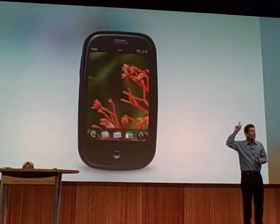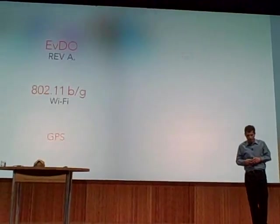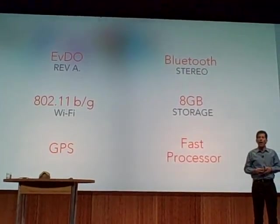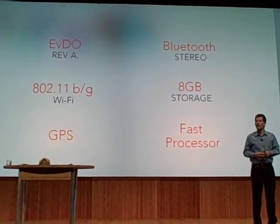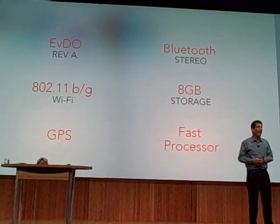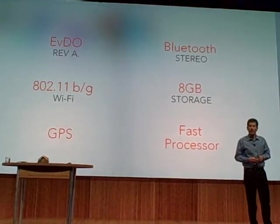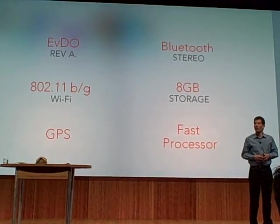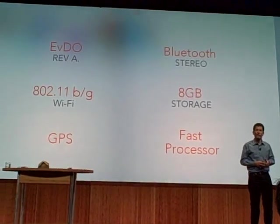Now let's talk about some technologies. We wanted you to have a live data banner, so we built in EV-DO Rev A and 802.11 B and G Wi-Fi. And we even wanted you to get lost, so we built in GPS with a third-party turn-by-turn navigation tool.